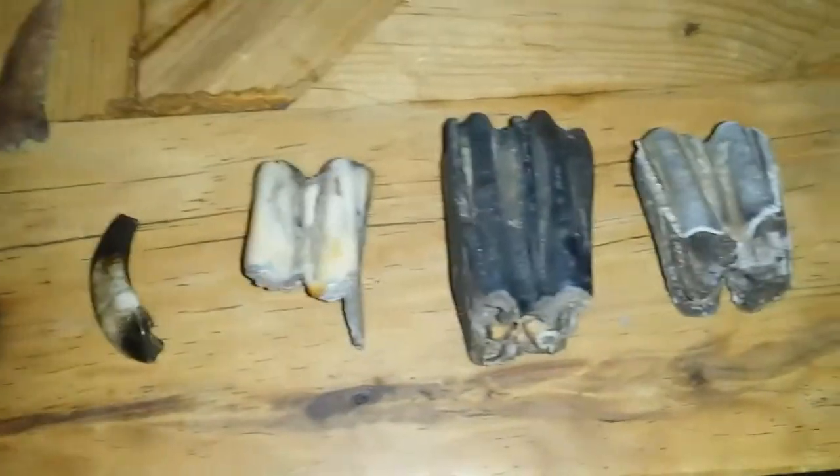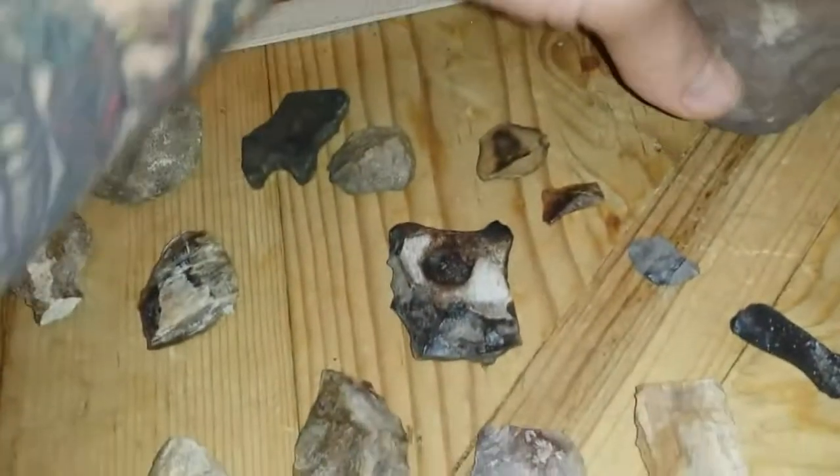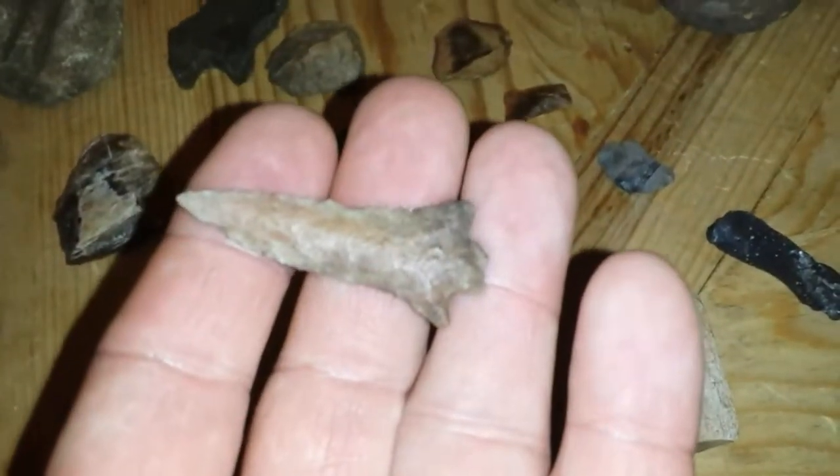Found a couple of teeth, little nut and stone, crude little knife. But I do believe that's the find of the day there — super thin.